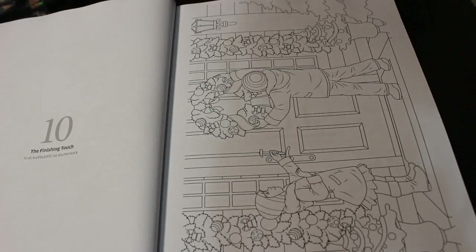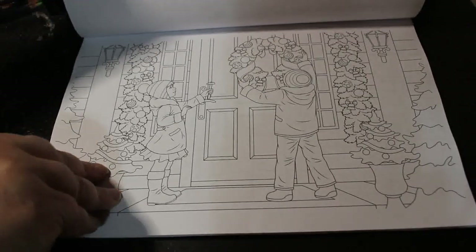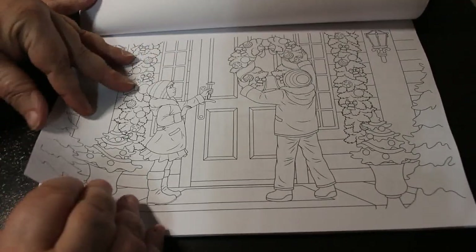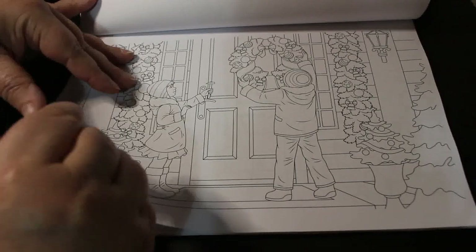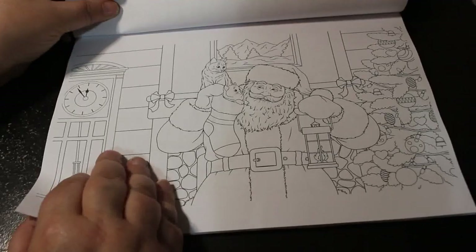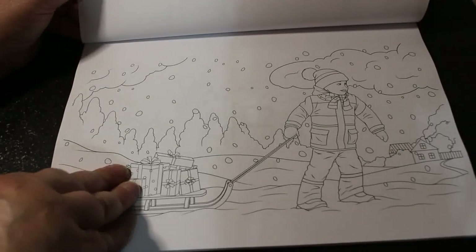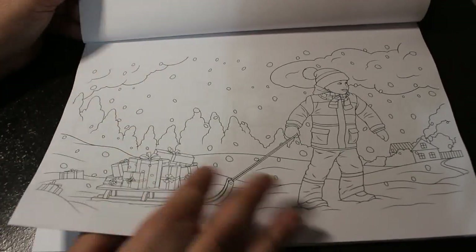And this is The Finishing Touch, from Andre 1005 via Shutterstock — it's putting the wreath on the door. And we've got Santa Claus — Santa's Perfect Christmas. Christmas Courier. These are all from the Shutterstock artist.